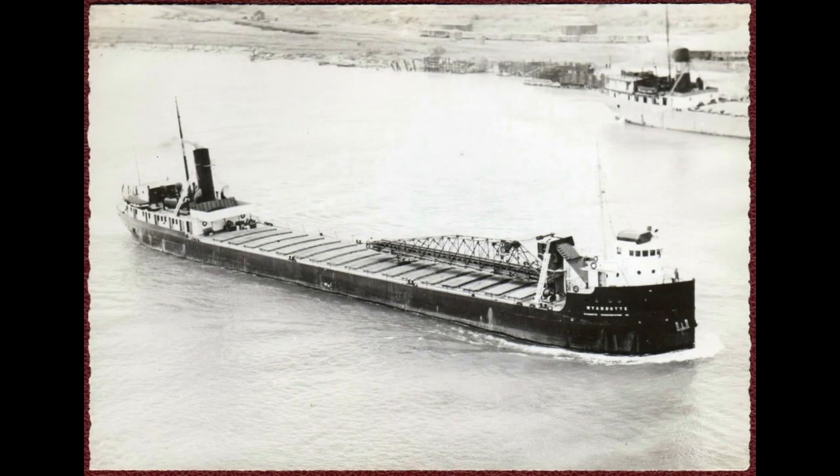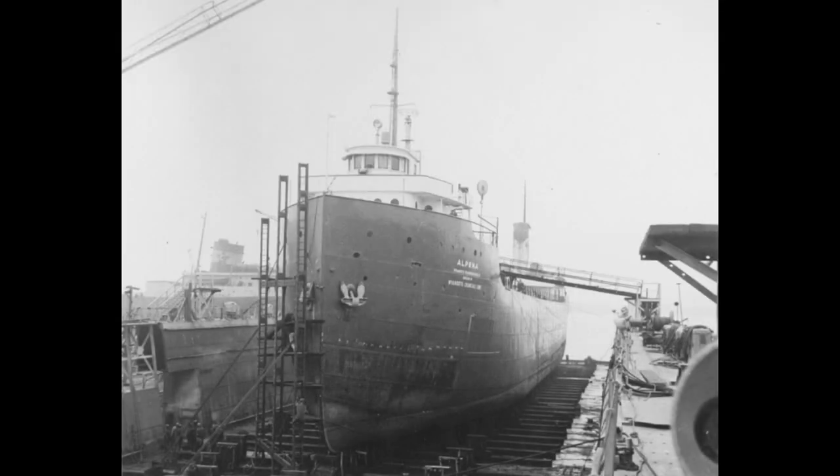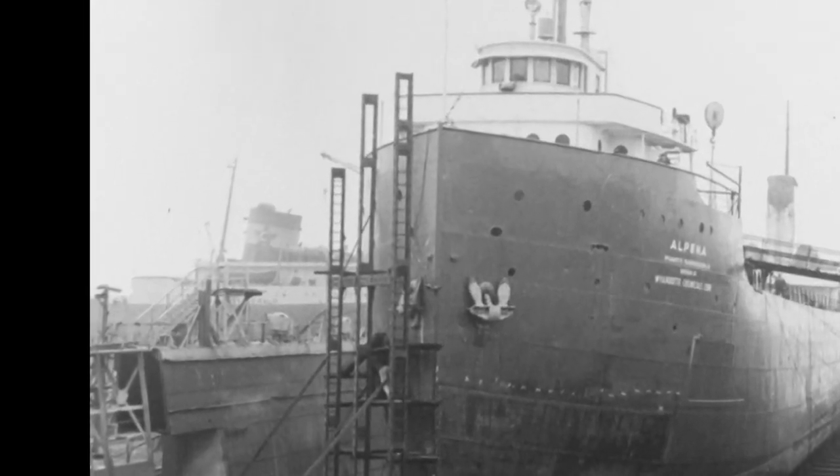While researching this video, I came across a photo from the Ralph Roberts collection of the Alpina in dry dock. Attached was a note that simply said, look very closely. And when you do, you see this in the background — it's the Edmund Fitzgerald.